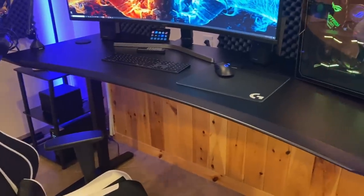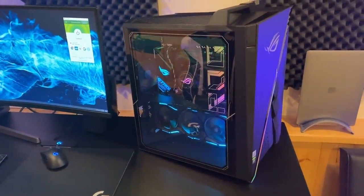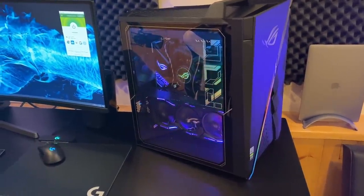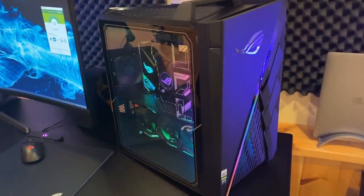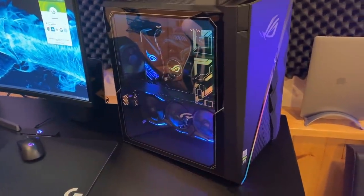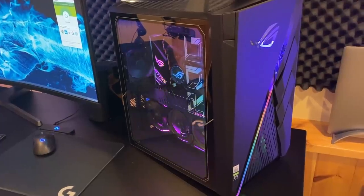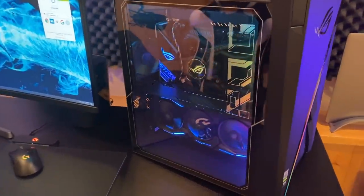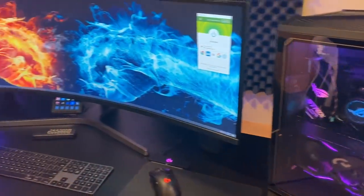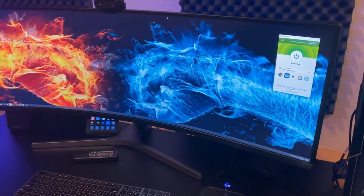For the PC, this is actually the first PC in years that I didn't build myself — usually I'll order all the parts and enjoy putting them together, but I just haven't had the time lately. This is a pre-built from Asus. It's a really powerful PC — it's an Intel i9 processor, 32 gigs of RAM, and it has a 2080 Ti RTX graphics card. I'll have the link for that in the description.